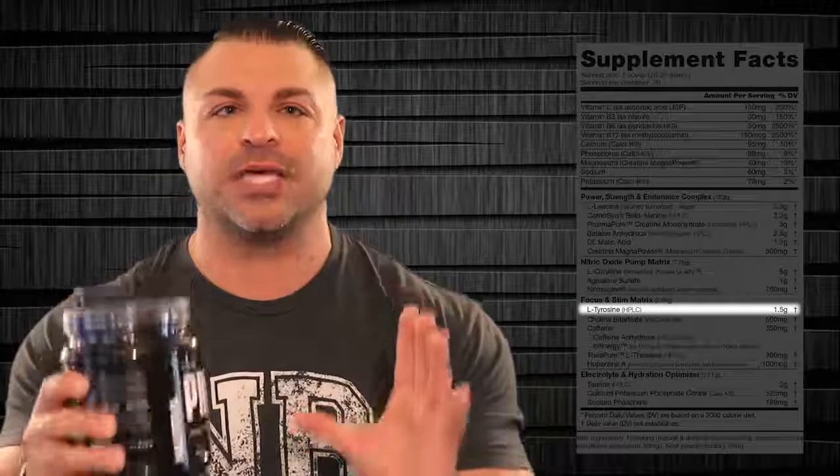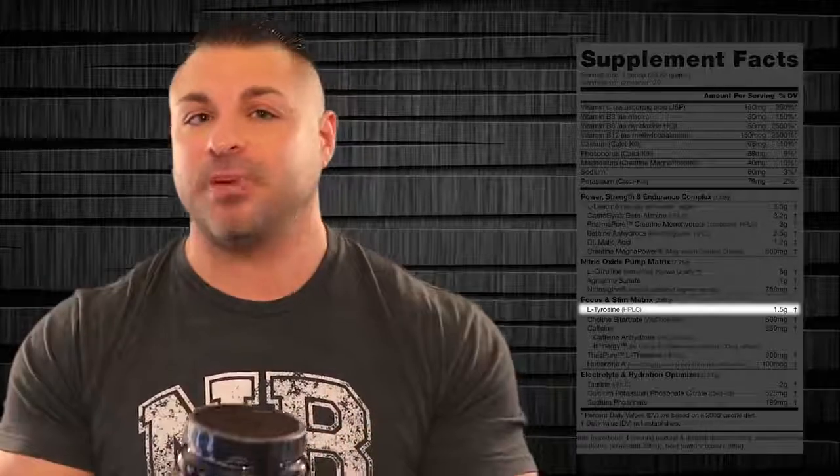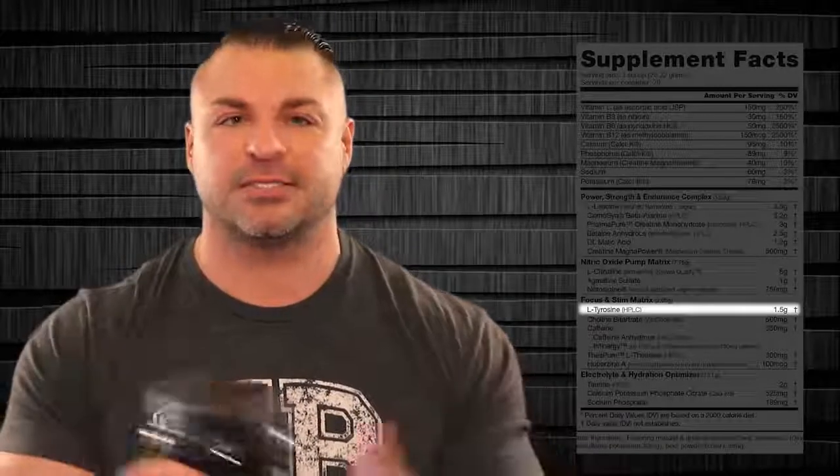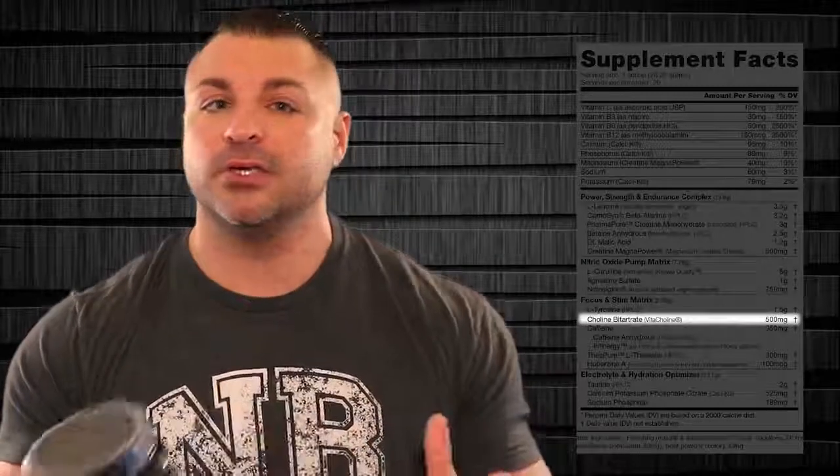We've got the focus and stim matrix, 2.65 grams. First ingredient: L-tyrosine HPLC, 1.5 grams — huge. It produces dopamine and noradrenaline in your system, giving you laser beam focus and concentration. People with ADHD take L-tyrosine, or those suffering from sleep deprivation, so they can have mental alertness. There's also choline bitartrate, 500 milligrams, under the brand name Vitacholine. They use this to treat Alzheimer's because it boosts cognitive abilities — a great ingredient for mental focus and nootropic benefits.